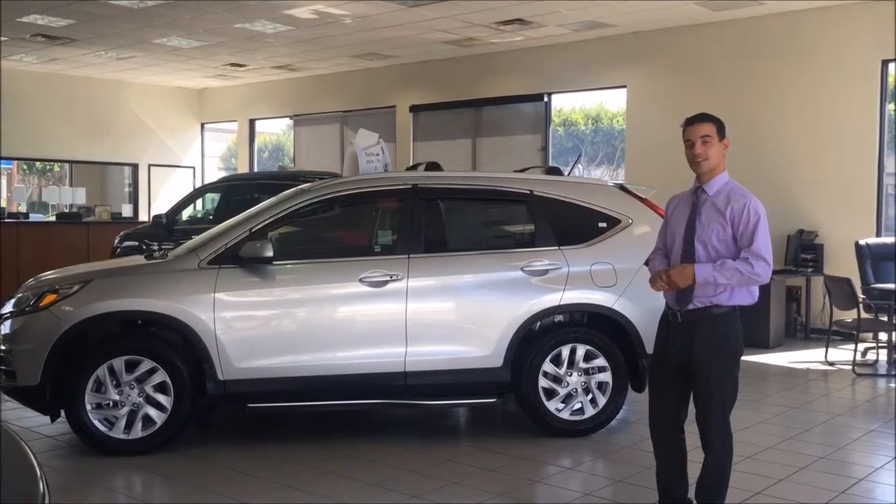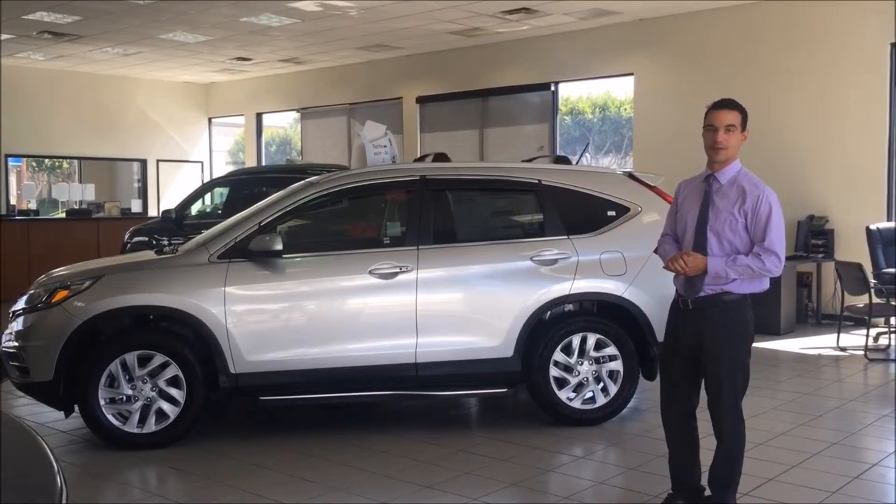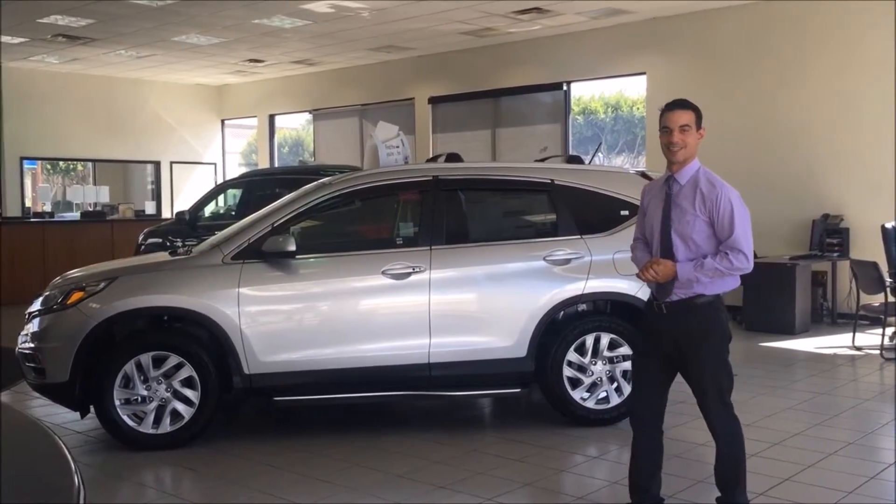Make sure you stop on by for our summer clearance event — we have a lot of beautiful discounts for you guys. We're here to deliver customer happiness. Joey from DCH Guardian Honda, thank you.